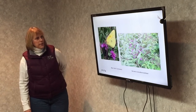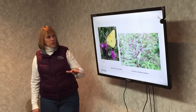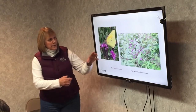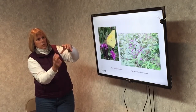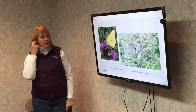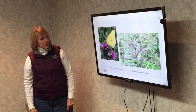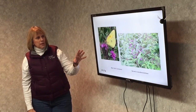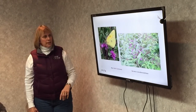Ironweed — another native. There's a dwarf version that gets about three to four feet tall and the native version that gets about five to six feet tall. The flower heads are about this big with individual flowers on them. It's a great butterfly plant — butterflies, bees, and flies. It needs normal to moist soil and full sun.